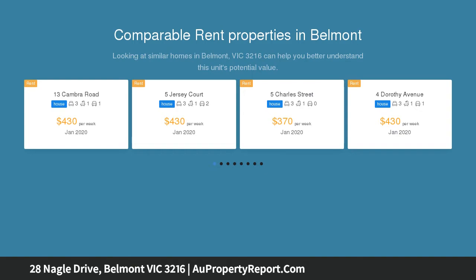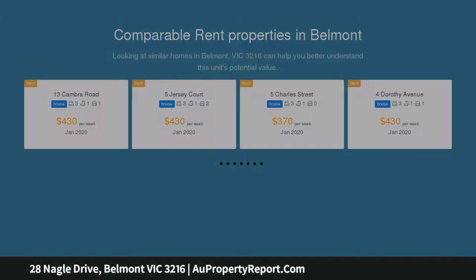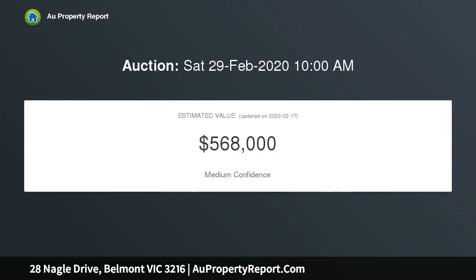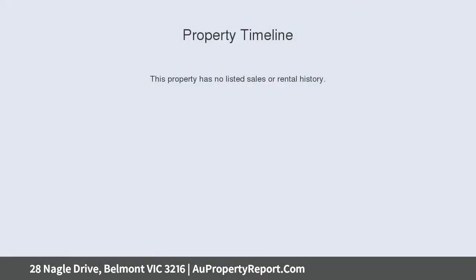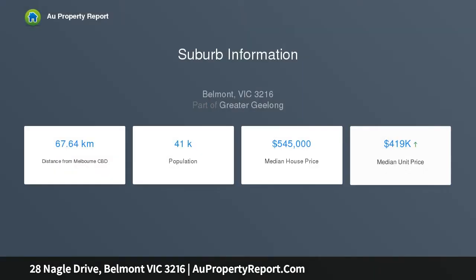Bathed in light, the interior features a generous living and dining domain, original kitchen overlooking the north-facing backyard, three spacious bedrooms, two with built-in robes, whilst all being serviced by the central bathroom. Poised on approximately 650 sqm, the home lends itself to either enjoying the property as is or further enhancements at your leisure.